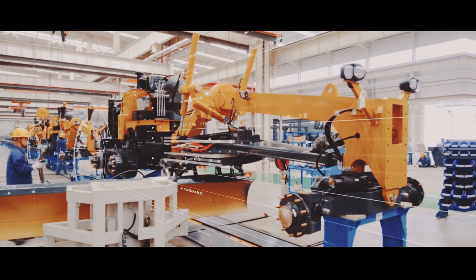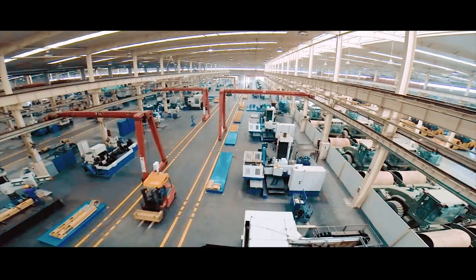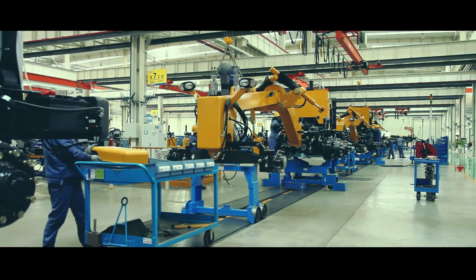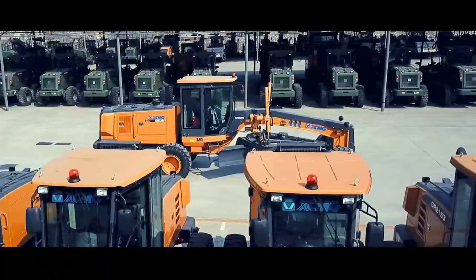New generation technology platform, consistent pursuit of excellence, gathering advanced design concepts, anchoring the golden standard, leading technology, everlasting products.